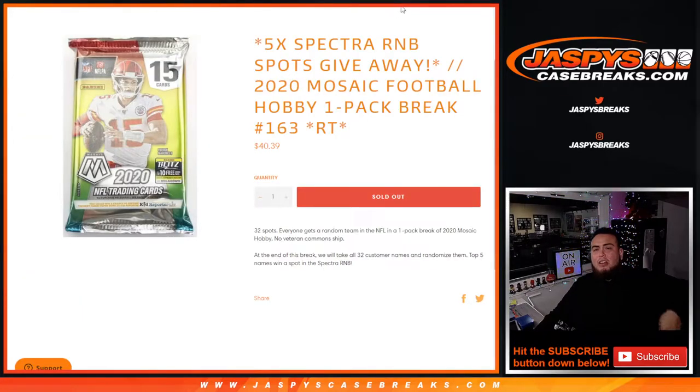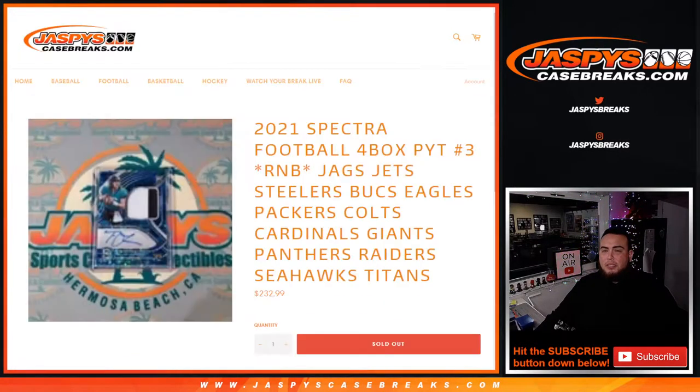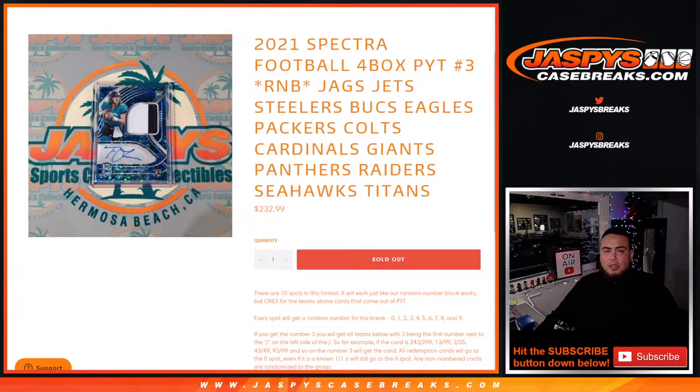Top 5 get a spot in the Spectra break right here, which is a $233 spot — paying a small fraction of the price.